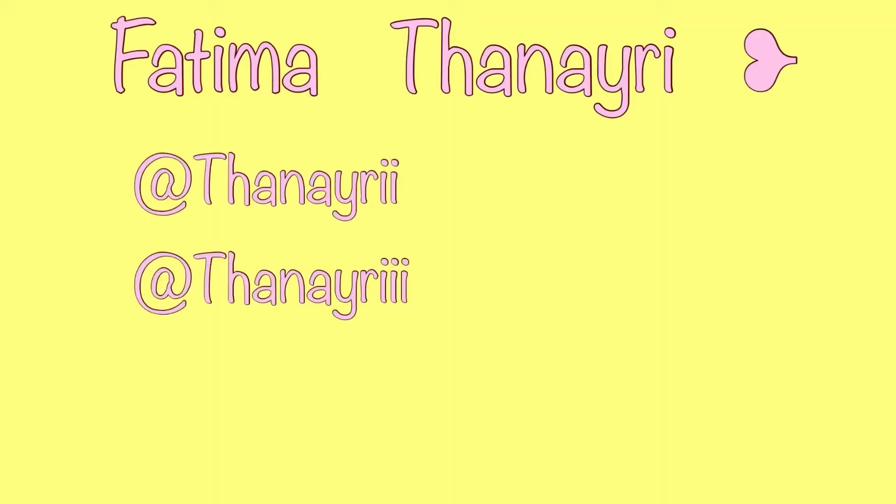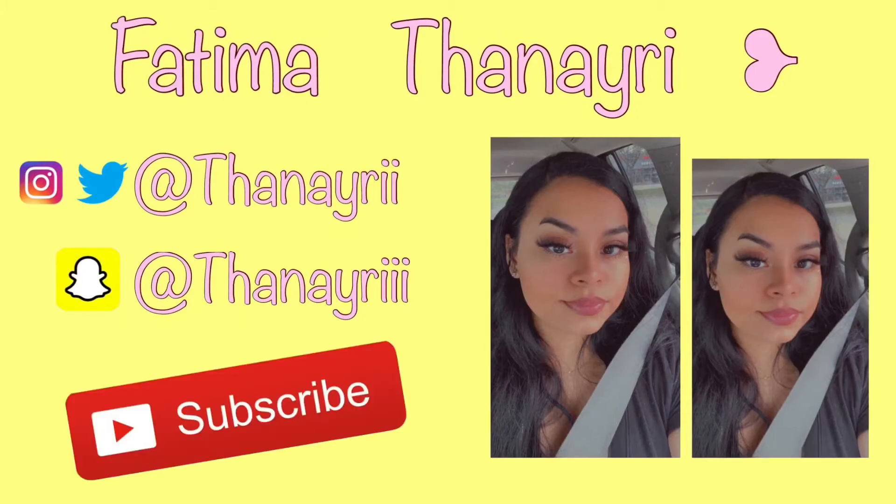Hi, welcome back to my channel! For today's video I look very rough, but I'm going to be doing my makeup and a chit chat get ready with me. I noticed that with my past videos, the one that got the most views was the chit chat GRWM, which I'm so proud of, because what I like watching most on YouTube is honestly just chit chat and get ready with me videos.